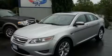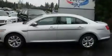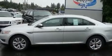This is a brand new 2011 Ford Taurus. It has a 3.5 liter 6-cylinder engine and an automatic transmission.